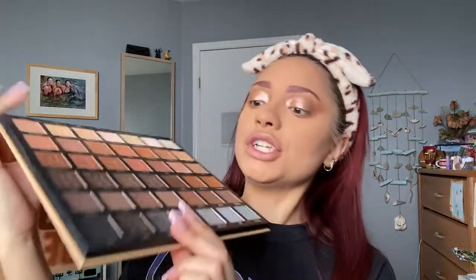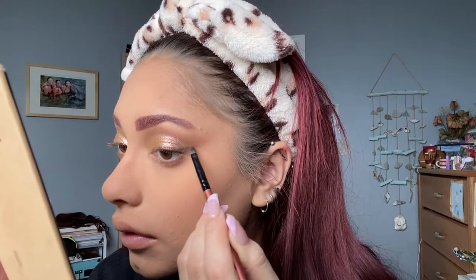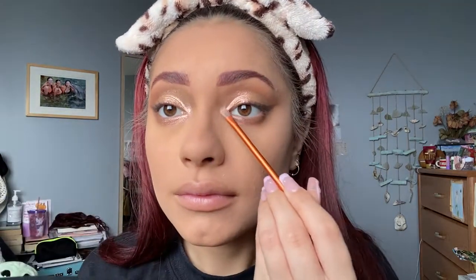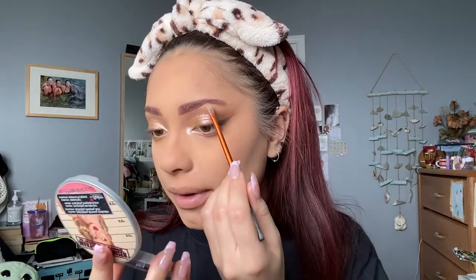Now I'm going to do a winged eyeliner with some eyeshadow. I'm going to take the shade Take a Hike and just draw out a wing. Then I'm going to take the ColourPop Super Shock Cheek Highlighter in the shade Flexitarian, and do my brown highlight as well with the Mary Luminizer from the Balm — this is my current Project Pan. This highlighter is so underrated; it used to be so popular back in the day but it's still really, really good. The Balm in general — I never hear anyone talking about them — their products are great and their packaging is always so cute.